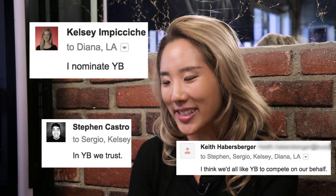I'm YB and today we're doing a Manuel Burrito Challenge. They sent out an email at work asking who wants to do it, and all my co-workers nominated me. So here I am.